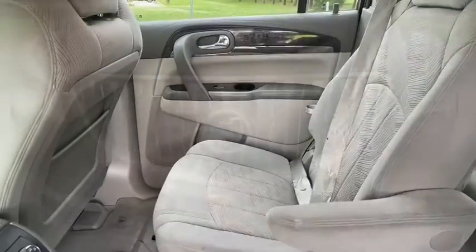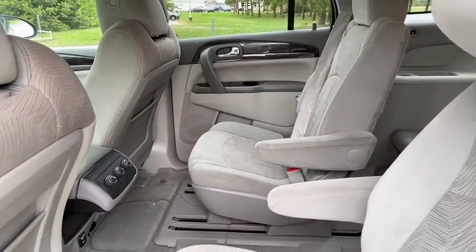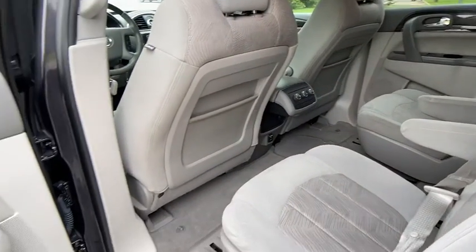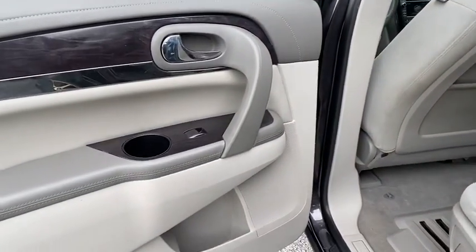Additional features include Bluetooth, leather-wrapped steering wheel, adjustable steering wheel, power steering, auto-dimming rear-view mirror, floor mats, cruise control, aluminum wheels, four-wheel disc brakes, and rear defrost.